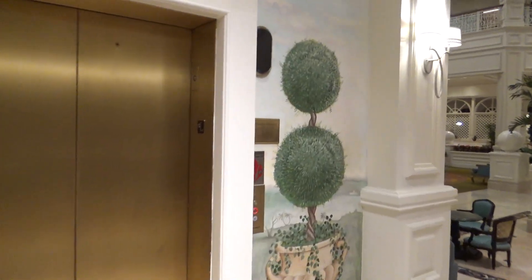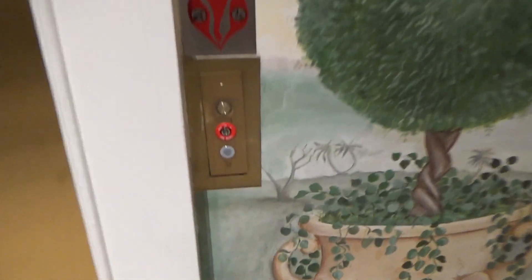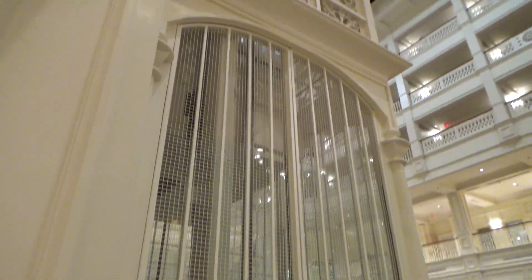Alright guys, here we come to the scenic elevator at the Grand Floridian Resort — 2023 retake. It's coming down right now.